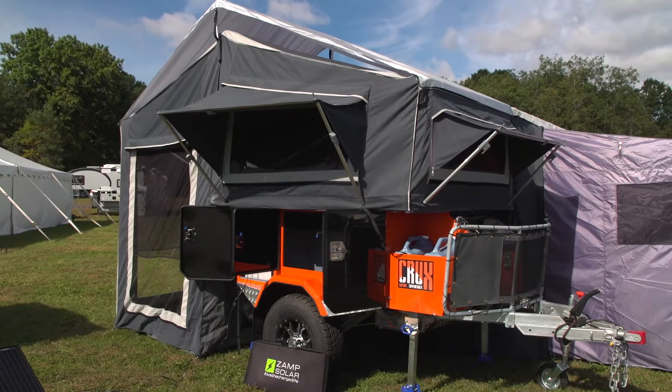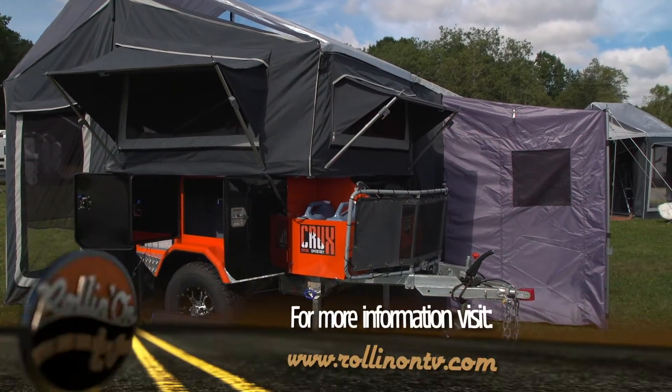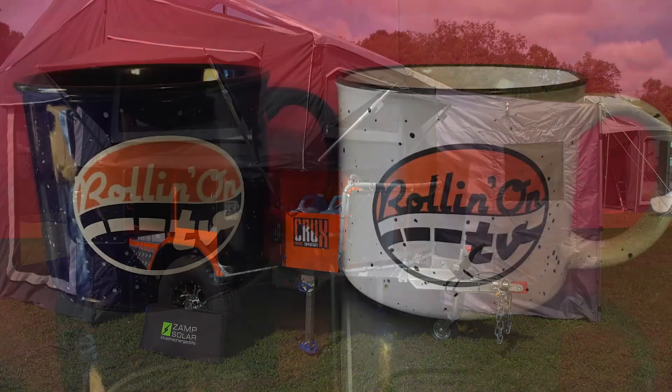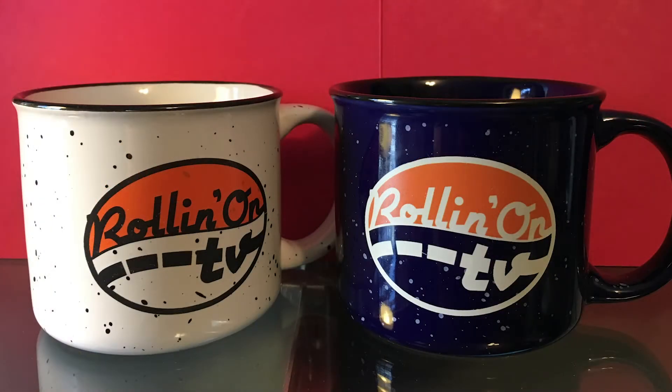As you can see, we weren't kidding when we said canvas extensions are popping out all over. By the way, if you happen to run across any unique canvas additions in your travels, post a photo on our Facebook page, and if you have the most unique example, we'll send you one of our Rolling on TV coffee mugs.